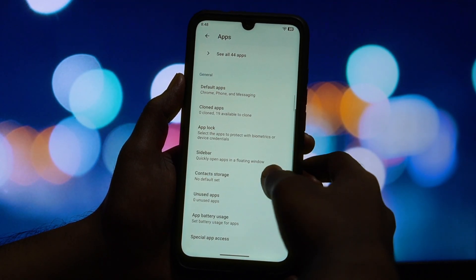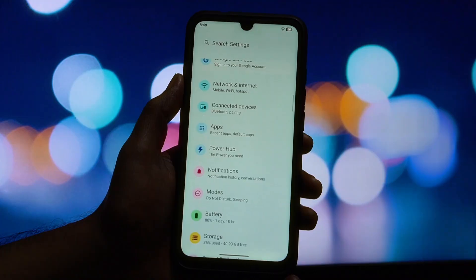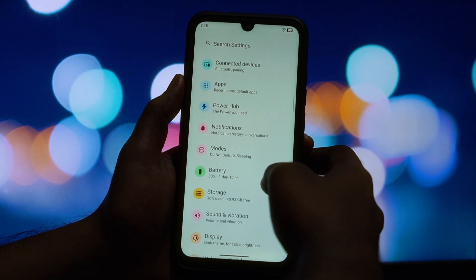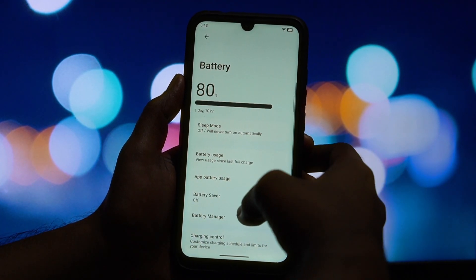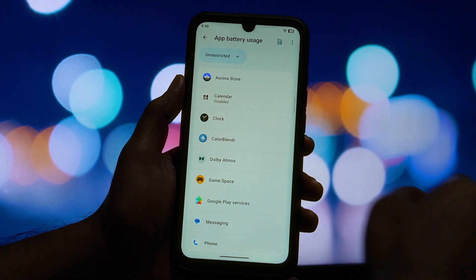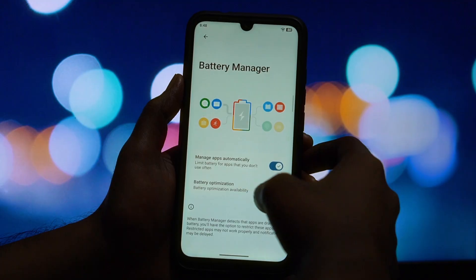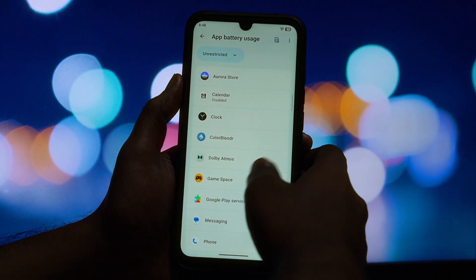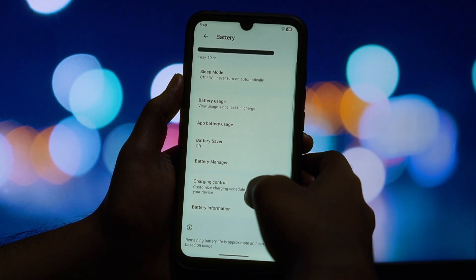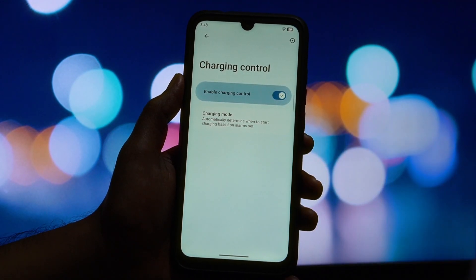Now let's address a crucial point for many users: Safety Net. This is where we hit a snag. Straight out of the box, Safety Net fails on this build. I even tried rooting with Magisk and using various modules to hide it, but unfortunately it still does not pass. This means banking apps, payment apps, and certain games that rely on Safety Net will not work. This is a deal breaker for some, so it's very important to keep this in mind.